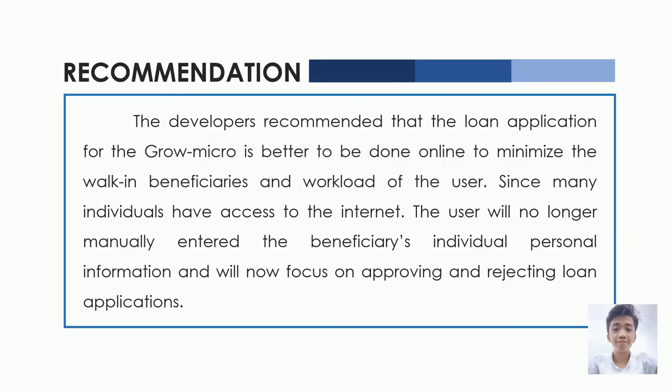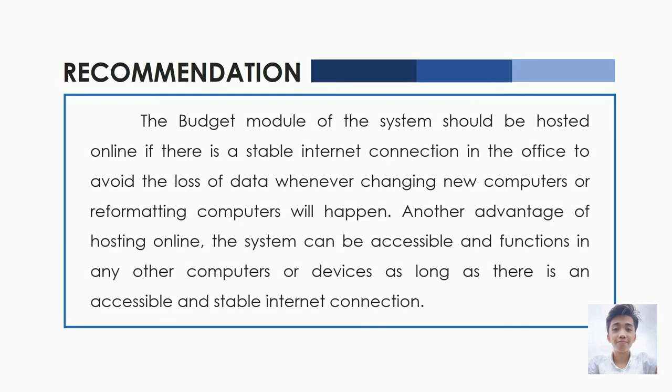The developers recommended that the loan application for the Grow Micro Module is better to be done online to minimize walk-in beneficiaries and workload of the user. Since many individuals have access to the internet, the user will no longer manually enter the beneficiary's personal information and will now focus on approving and rejecting loan applications. For the Budget Module, the system should be hosted online if there is a stable internet connection in the office to avoid data loss when changing or reformatting computers. An additional advantage of hosting online is that the system can be accessible on any computer or device as long as there is a stable internet connection.